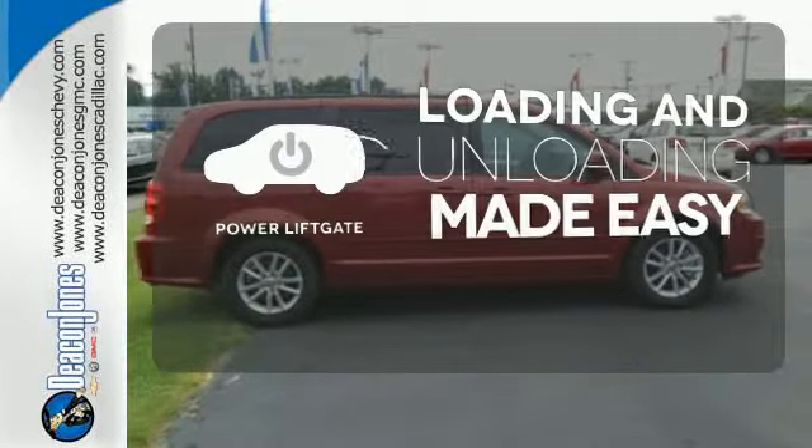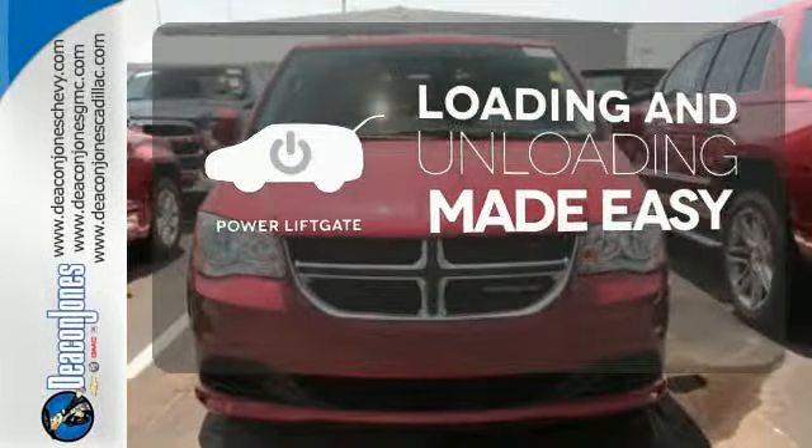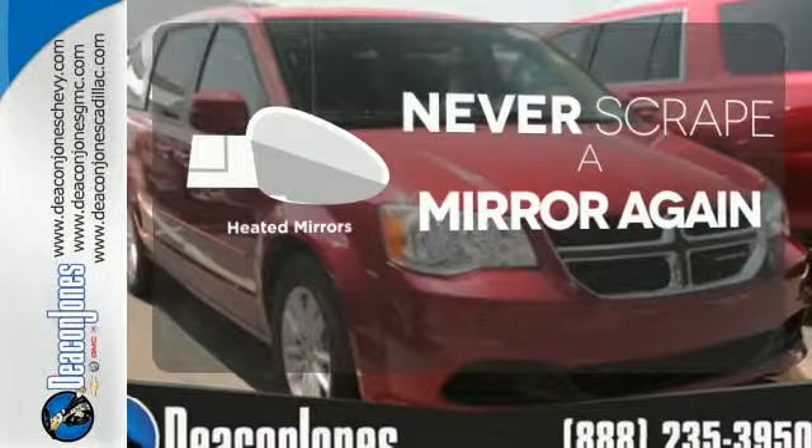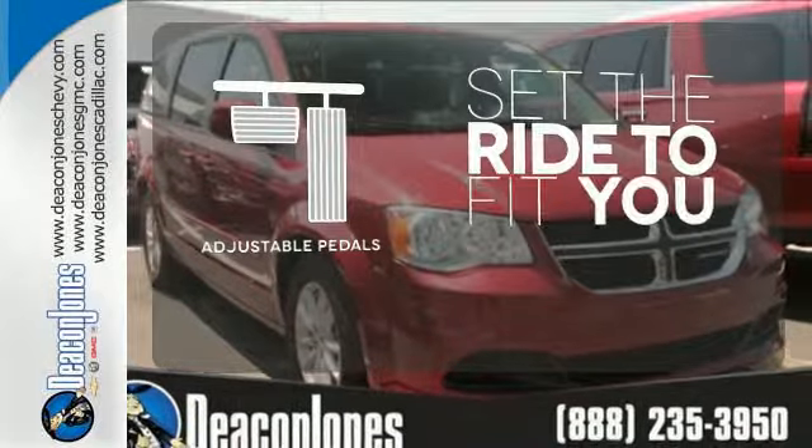Loading and unloading your vehicle just got easier with the power liftgate. Heated mirrors mean never worrying about ice obstructing your view. Adjustable pedals make the ride fit you.